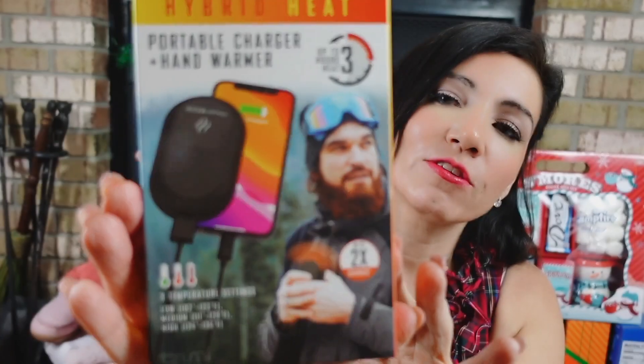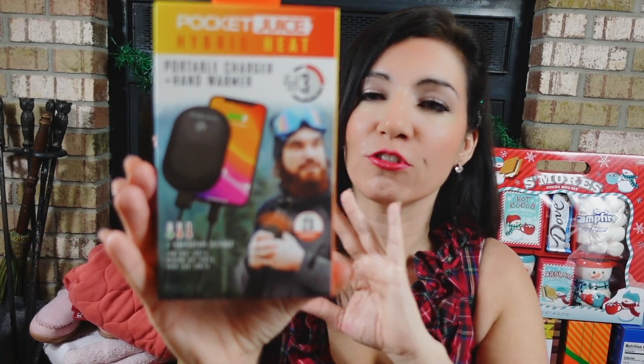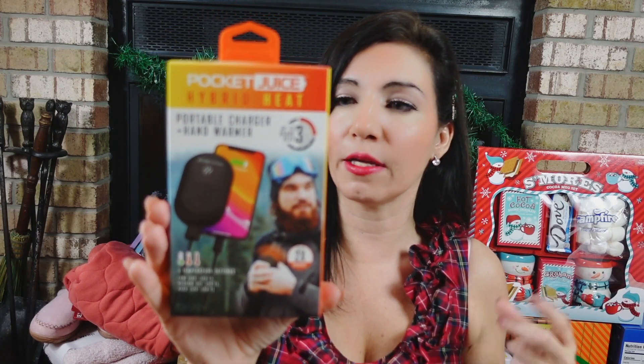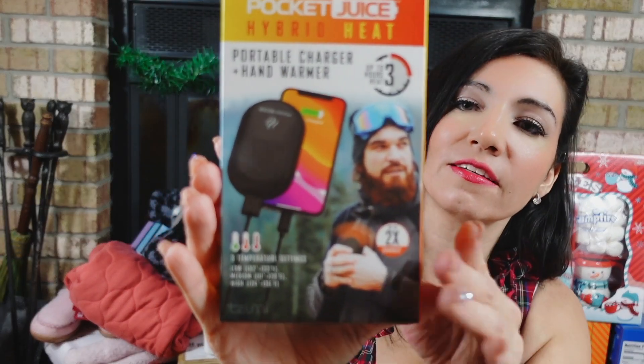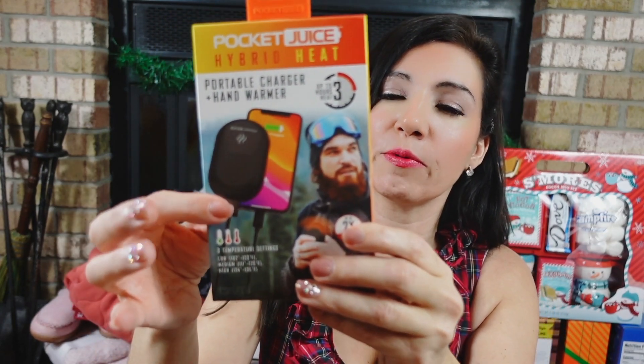This gift I picked up is the Pocket Juice Hybrid Heat Portable Charger and Hand Warmer. You can hook your phone up, get up to two charges, three hours of heat, and there are three settings: low goes up to 123°, medium up to 129°, high up to 136°. It comes with a micro USB charging cable and it's 5200mAh.